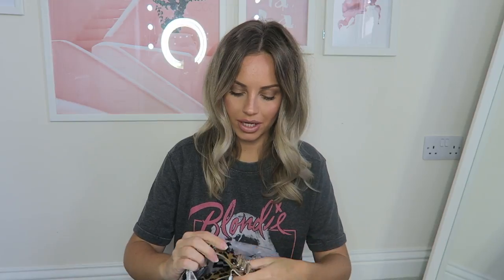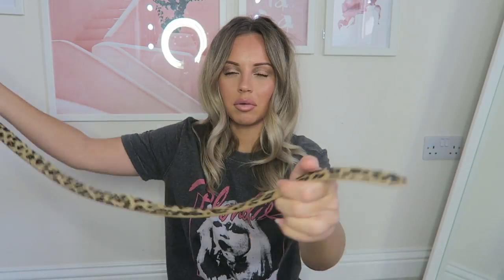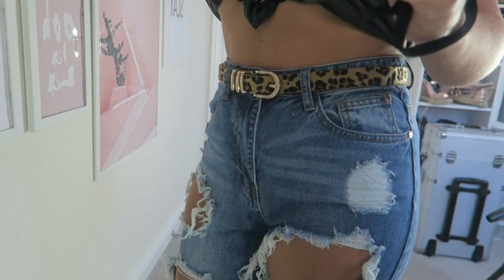To go with the jeans, I wanted a belt. I only have one black one and a couple from Primark, so I wanted something different. I got this leopard skin belt — I really like it. I've just added the belt to the jeans and it really spices up any outfit. I love the gold detailing as well.